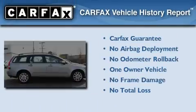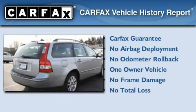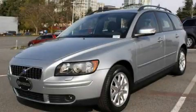This Volvo has had only one owner, and it qualifies for the Carfax Buy-Back Guarantee. Call or visit us right now and arrange your test drive today.